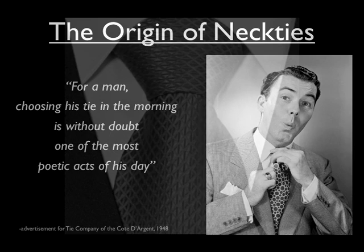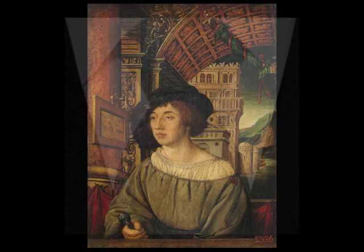Neckties have been an essential component of the male business dress for over a century. But what is a tie? Where do ties come from?